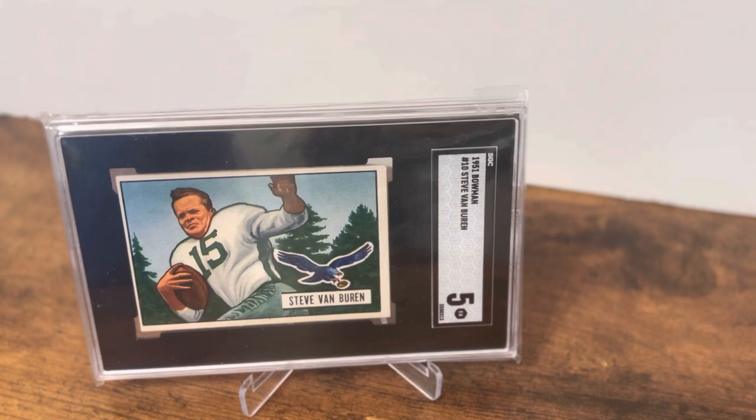He was the second player to rush for a thousand yards in a season, back when there were only 12 games in an NFL season. Not only that, he was the first to rush for a thousand yards in back-to-back seasons. From 1947 to 1949, he was the leading rusher in the NFL — the first person to accomplish that in three consecutive years.